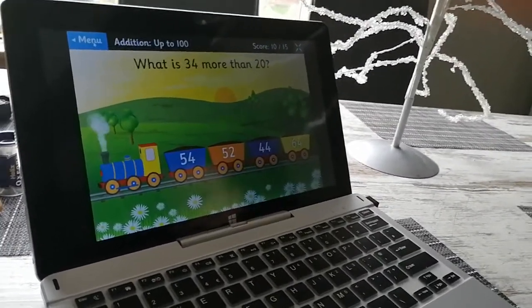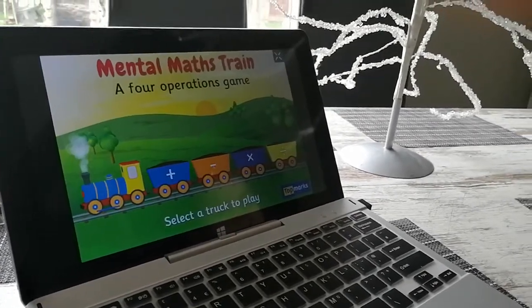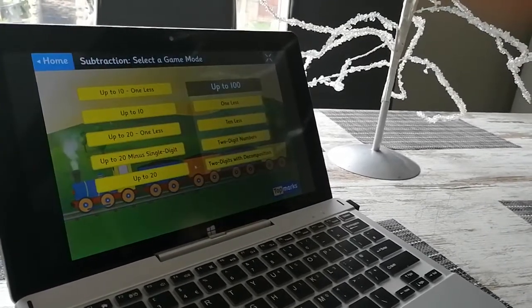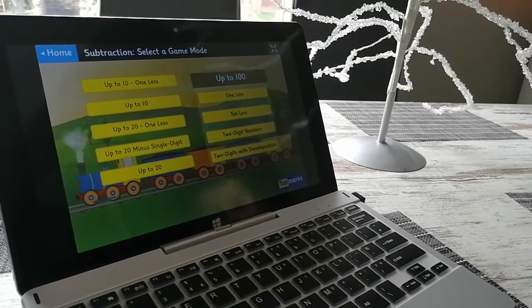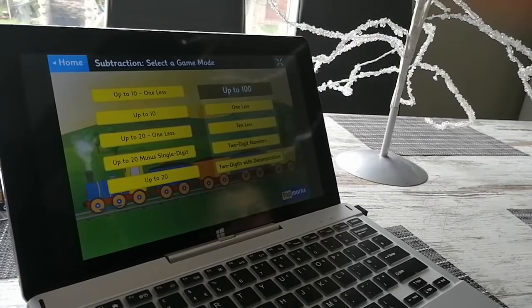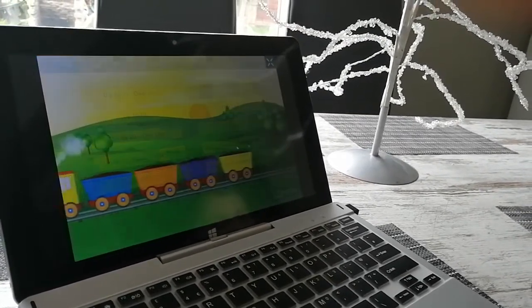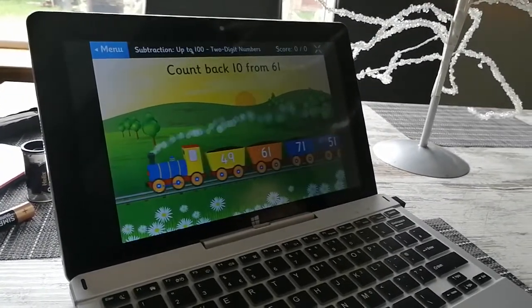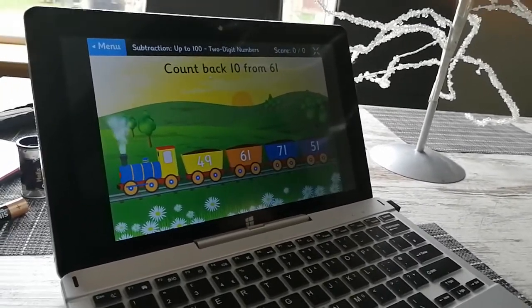Let's go back to the home page and do some takeaway sums now. Let's go up to 100, two-digit numbers. So count back 10 from 61.